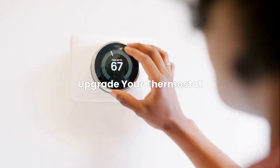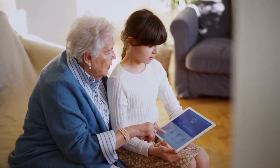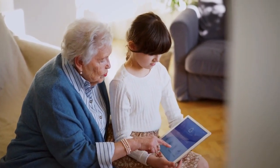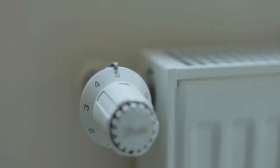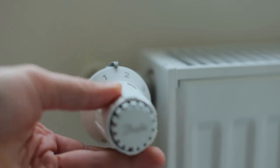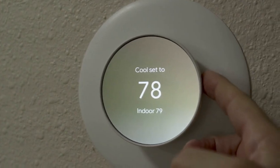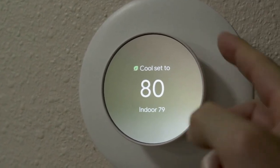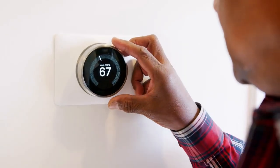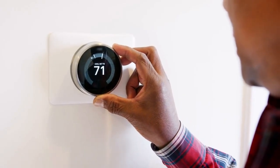Upgrade your thermostat. A smart thermostat is probably the single best investment you can make in your home's intelligence. Models like the Nest Learning Thermostat or Ecobee Smart Thermostat learn your schedule and preferences, automatically adjusting temperature when you're away. They can save you 10 to 15% on heating and cooling costs annually, which means they often pay for themselves within two years. The installation process is straightforward for most homes, requiring basic wire connections that most homeowners can handle.